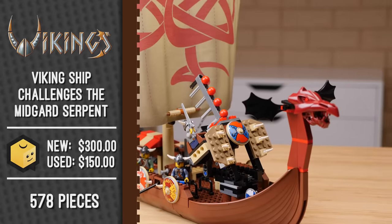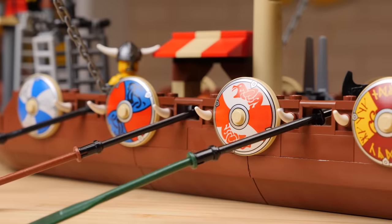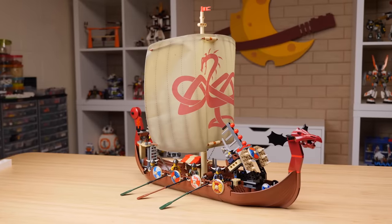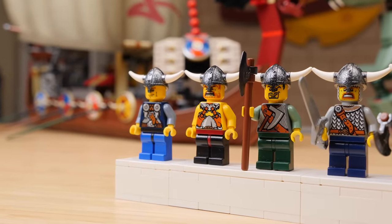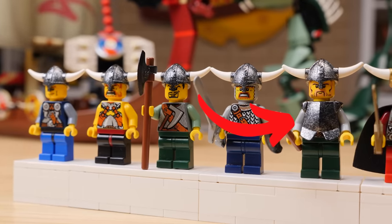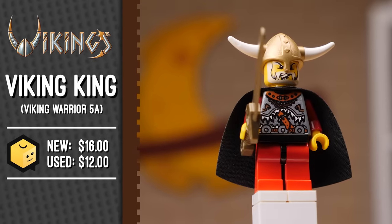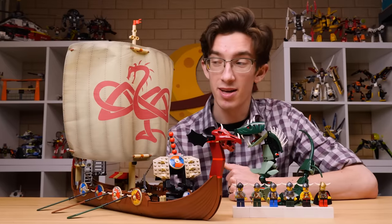That brings us to perhaps the most iconic Viking set: 7018 Viking Ship Challenges the Midgard Serpent. This set is so iconic it actually got the remake treatment through the LEGO Creator 3-in-1 line, going for about the exact same super-long name. In total the set has 578 pieces, retailed for $50 — about $75 inflation-adjusted — and has six minifigures altogether. Highlights include the black-silver speckled chestplate and, most importantly, the inclusion of the Viking King, who gets a cape, a flat gold broadsword, and a golden Viking helmet. Six Vikings is kind of the perfect number, as that is the amount of oars available to be manned on this beautiful Viking ship.